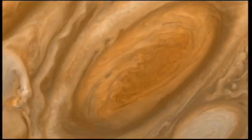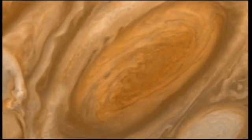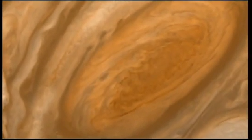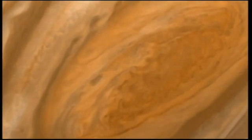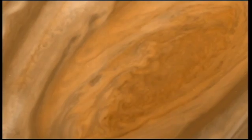Why is the Red Spot red? That we still don't know, unfortunately. But we think it may be because it is so big and therefore deep. There is a theory that red spots, particularly the Great Red Spot, are dragging up some vapour from very deep in the atmosphere, and this vapour then turns red on exposure to sunlight.